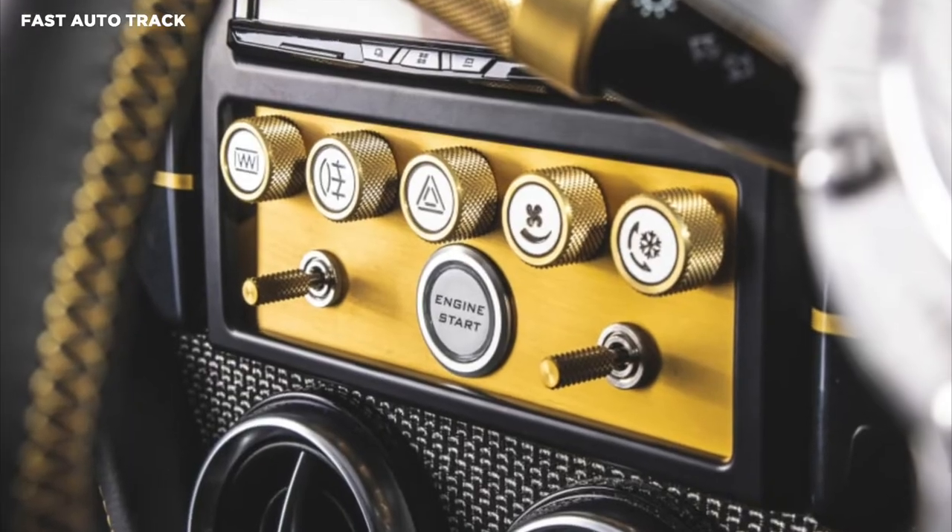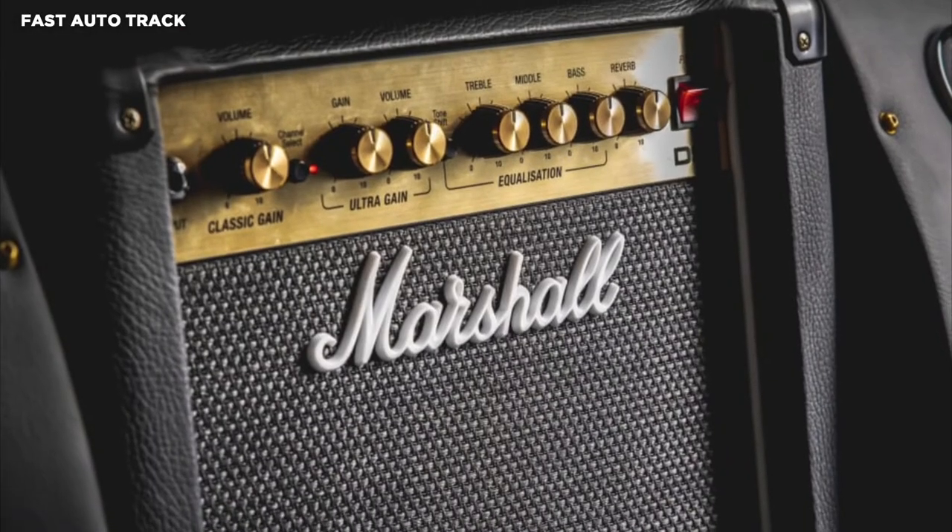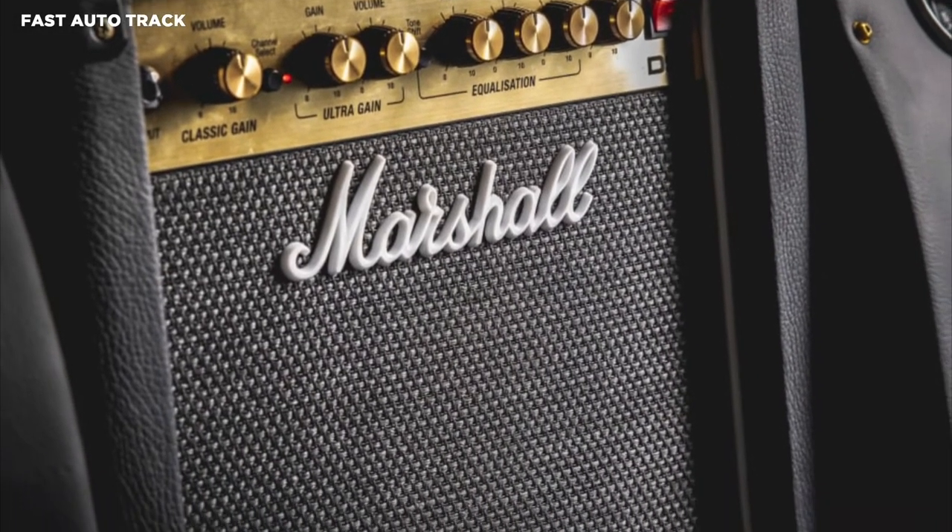A bespoke audio setup will arrive as part of the upgrades, with a new system conceived by Marshall engineers.